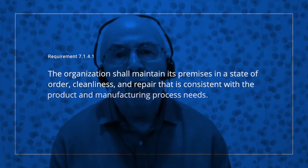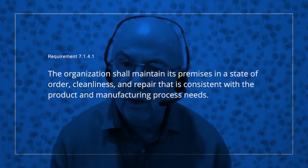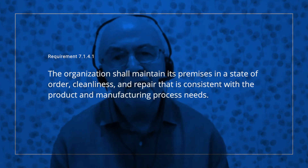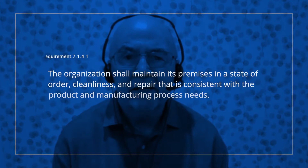This situation is also related to IATF requirement 7.1.4.1, Environment for the operation of processes — supplemental, which states: the organisation shall maintain its premises in a state of order, cleanliness and repair that is consistent with the product and the manufacturing process needs.